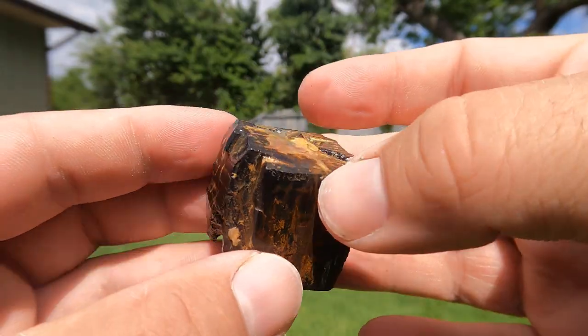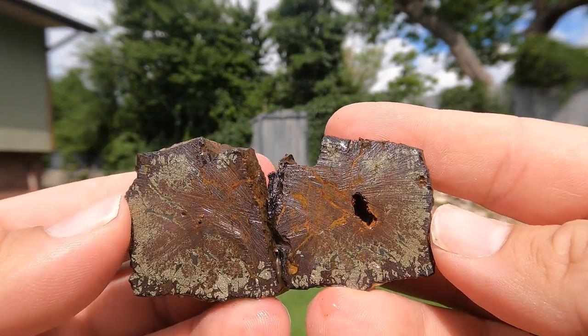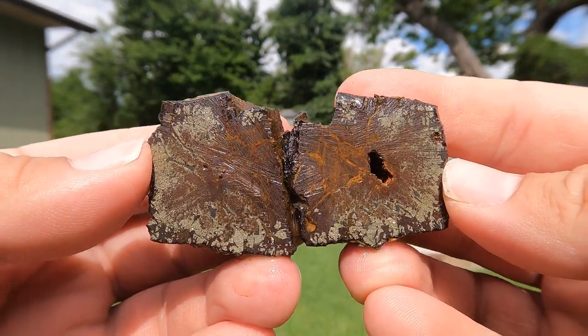Next up, another laminate cube that didn't look so good from the outside. Oh, nice. We got some pyrite in that one. Very good.